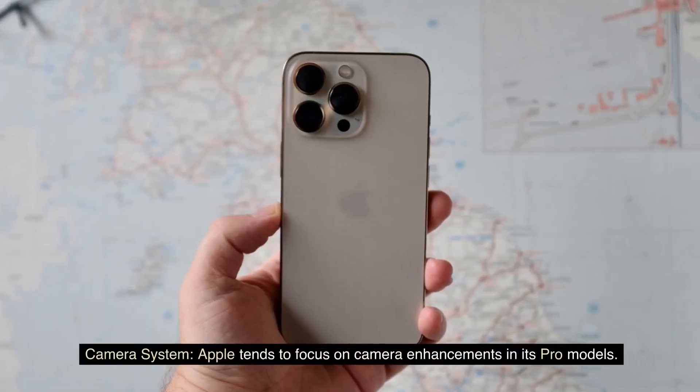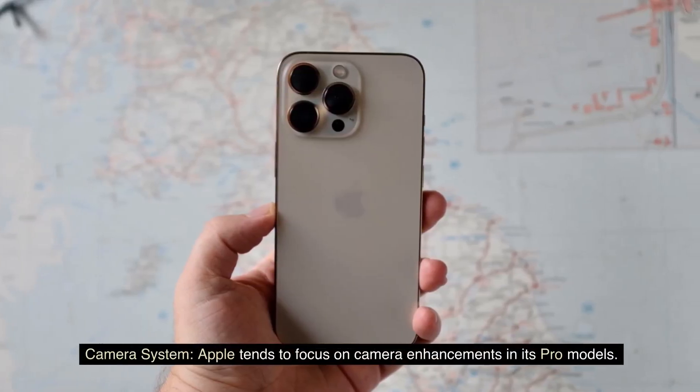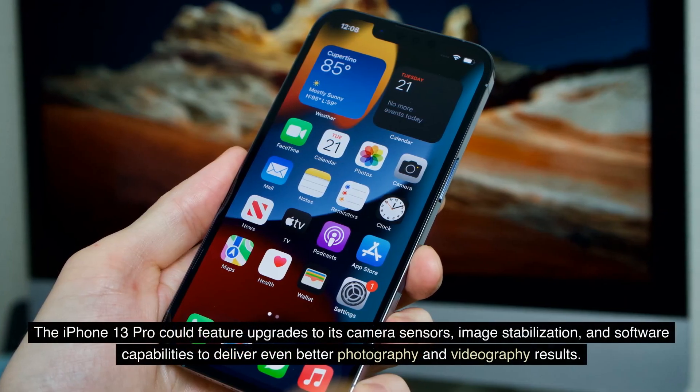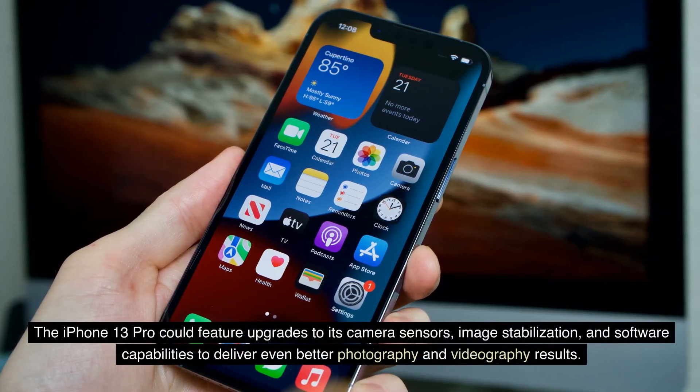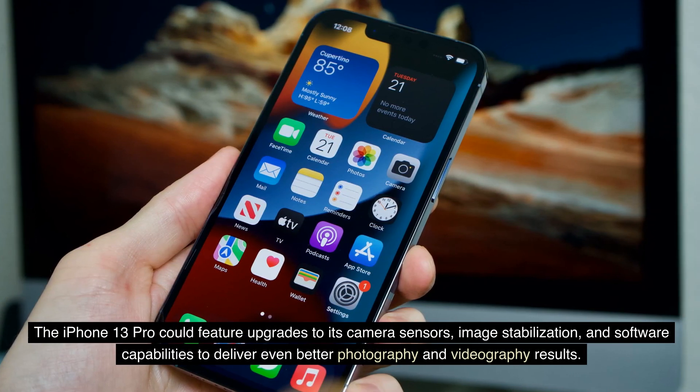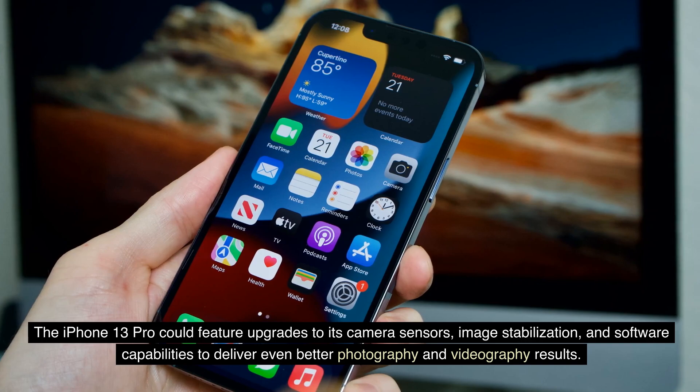Camera system. Apple tends to focus on camera enhancements in its Pro models. The iPhone 13 Pro could feature upgrades to its camera sensors, image stabilization, and software capabilities to deliver even better photography and videography results.